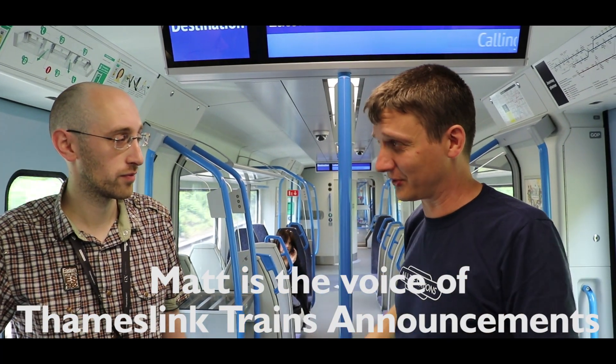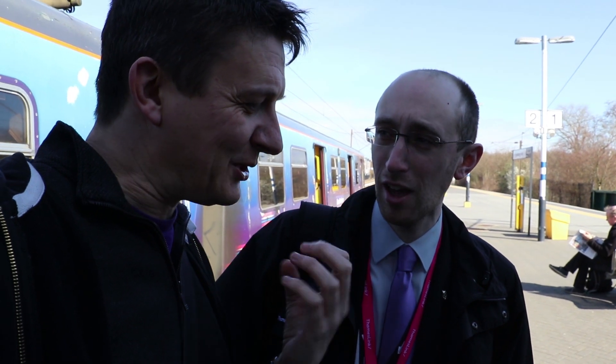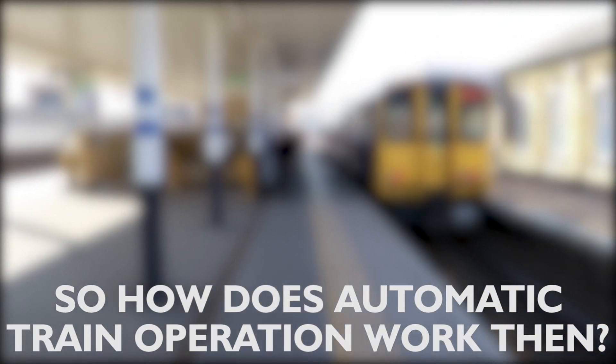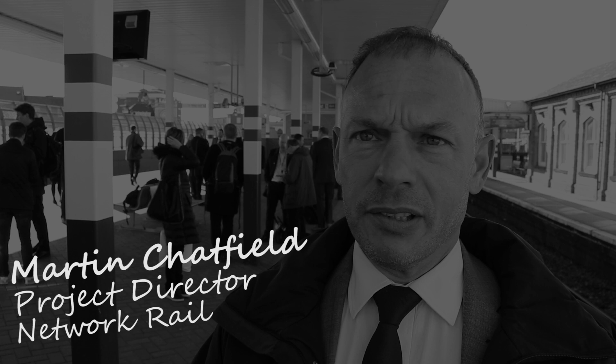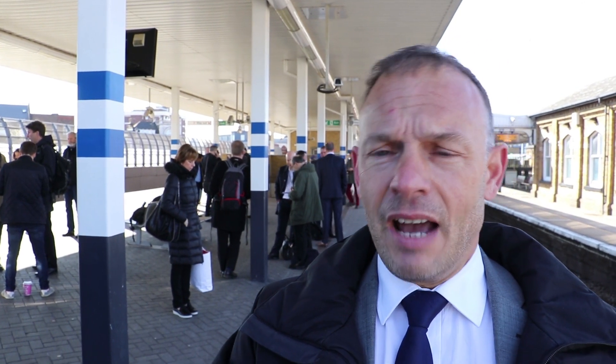Matt has been part of the design process of the new Thameslink trains and the PIS. When a train travelling towards London reaches Kentish Town, there's a transition point into the automatic signalling just south of Kentish Town. Similarly, coming in from King's Cross through the canal tunnels, the driver is offered ATO by the train. Once it's established a safe connection, the driver accepts and the train takes over, running into St Pancras, opening the doors automatically.